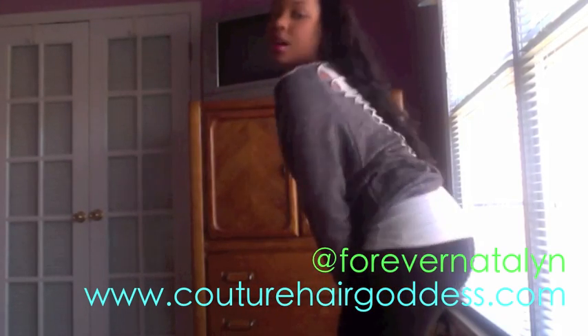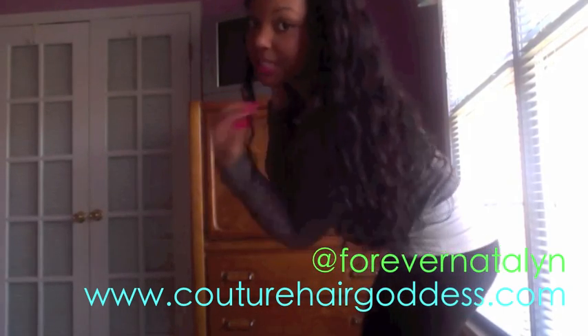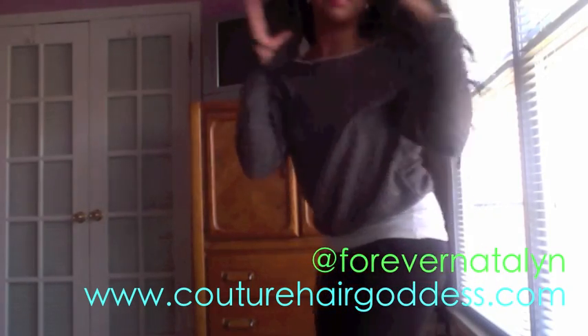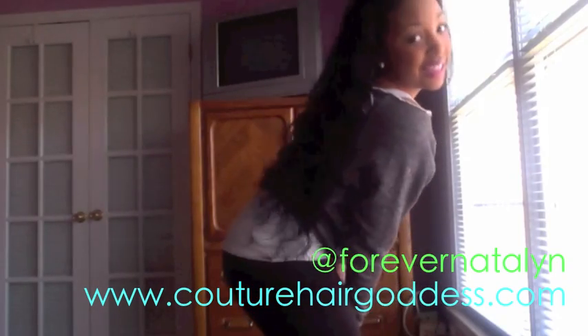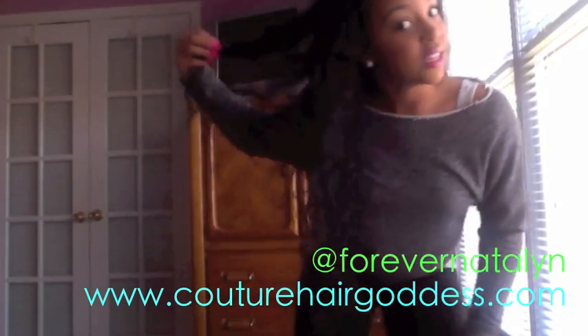This is a 28, 26, 24 — I'm trying to let y'all see the hair. It's pretty long, and you can see the waves in the hair — they are popping. That's probably as good as I can show you; the lighting's not all that great in here, but you can see these waves.